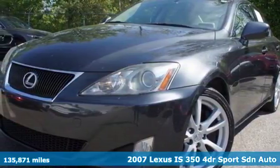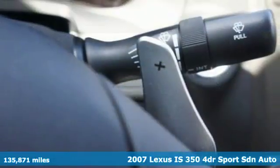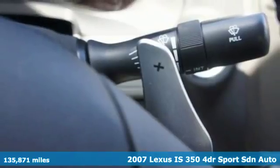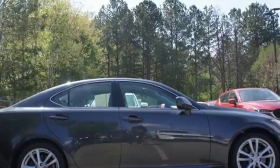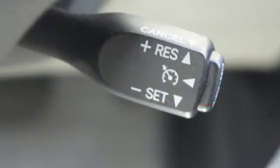It's a 2007 Lexus IS 350. Standard safety features include seat belt pre-tensioners, dual front air bags, side air bags, four-wheel anti-lock brakes, and stability and traction control.